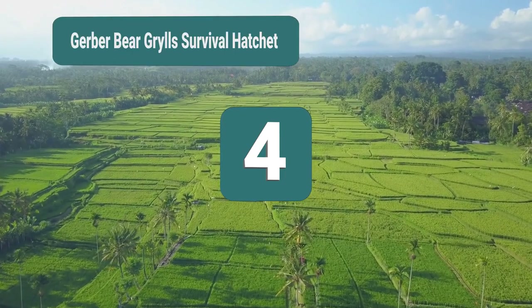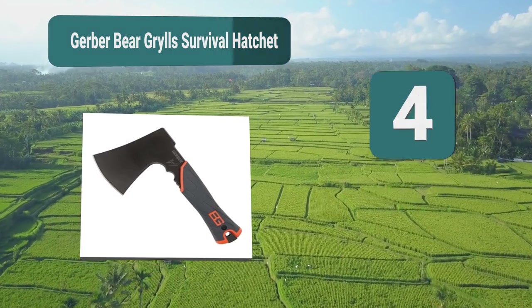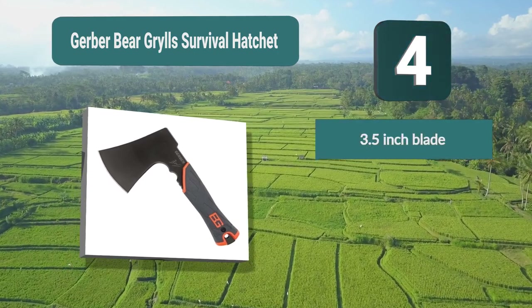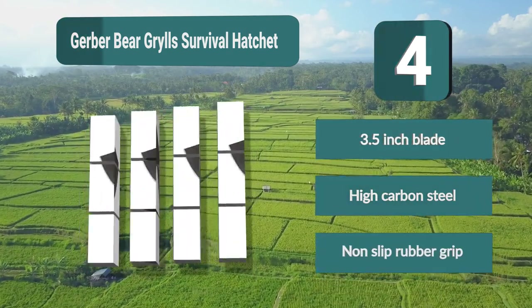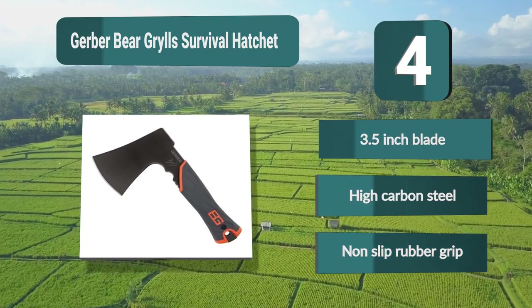Number 4: The Gerber Bear Grills Survival Hatchet. This is a great backpacking hatchet with a modern design but a different look to most other hatchets available to buy. It has a very short length but with a very wide blade which gives you a high level of control. The product is under 10 inches long, with a 3.5-inch blade, high carbon steel construction, and a non-slip rubber grip.